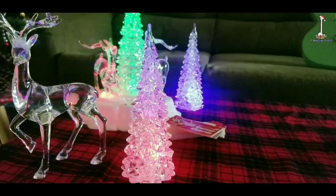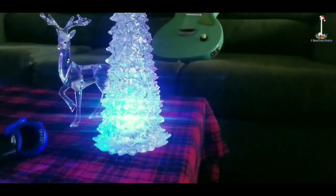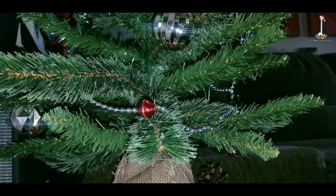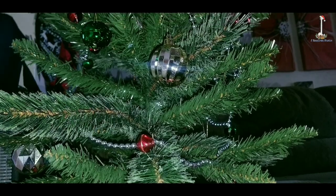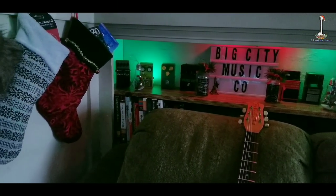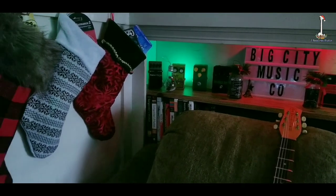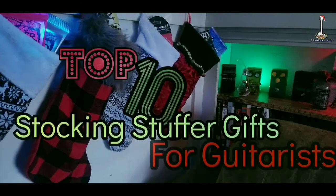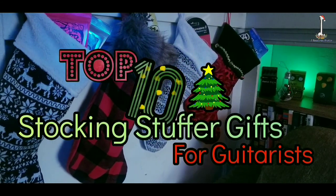Welcome everyone to the channel. Today we are looking at the top 10 best Christmas stocking stuffers for guitar players. It's that time of year — the season of giving. What do you give a guitar player? Do you give them guitar-printed socks or a guitar-shaped spatula? No — you buy them useful stuff, and in this video I'm going to give you the top 10 stocking stuffer gifts for guitar players.